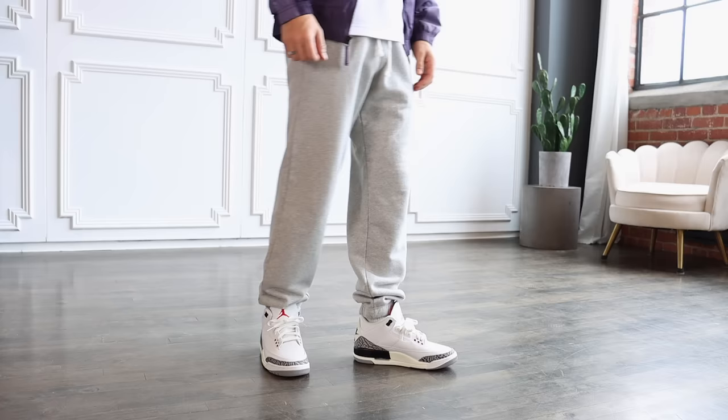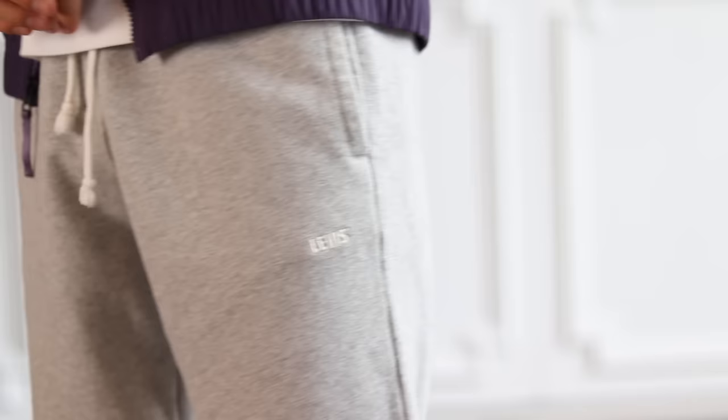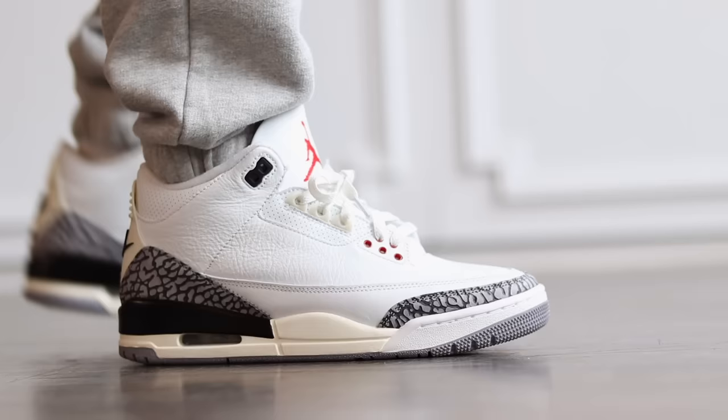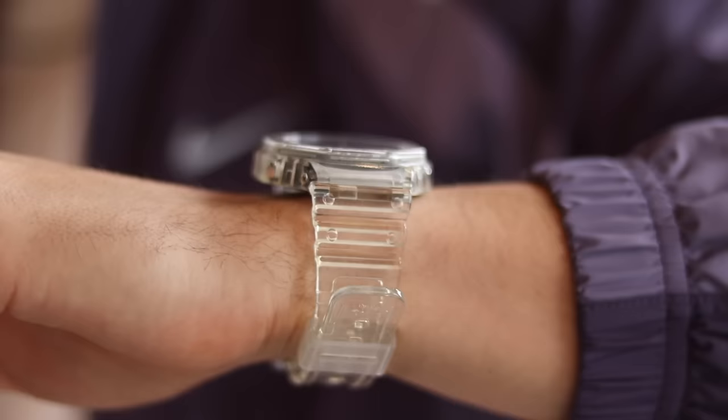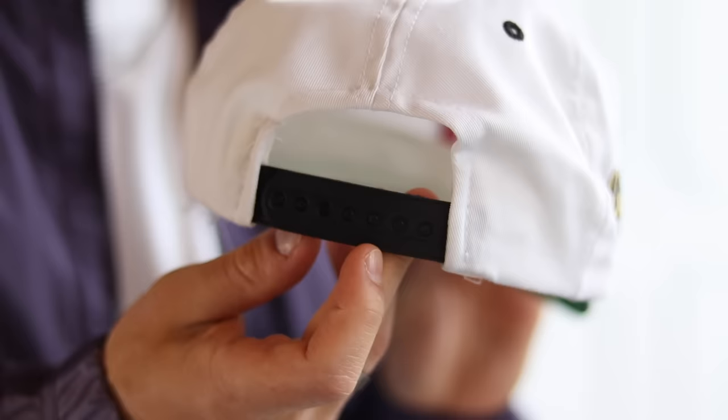Nocta is getting a lot better in my opinion. The pants here are a pair of Levi's Gold Tab sweatpants — they have the perfect taper and cuff, I absolutely love them. I need to grab these in more colors and I recommend you guys do the same. For accessories I went with a clear G-Shock GA 2100 and a white vintage Phillies cap to match the accent colors.